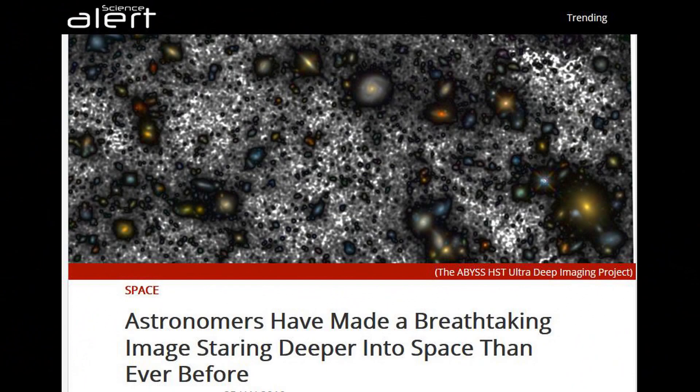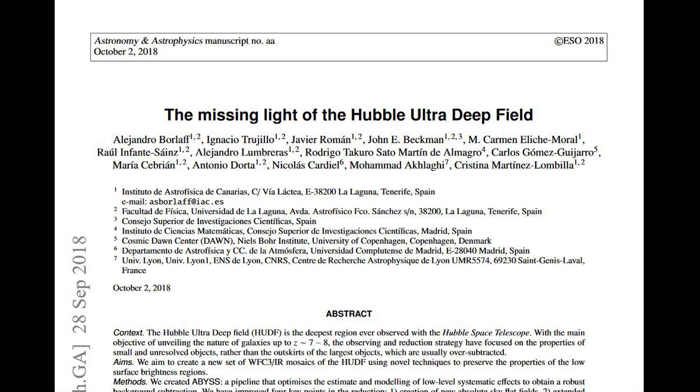First up is the missing light from the Hubble Ultra Deep Field image from 2014. This image captures about 10,000 galaxies in one image, but is actually produced by stitching together many different images across a vast period of time. Scientists have used a technique called ABYSS, which effectively recovers some of the dim light from the outer edges of the largest galaxies. They produced a paper on this, and what they discovered is that for a large number of the galaxies they were able to recover a significant amount of light.